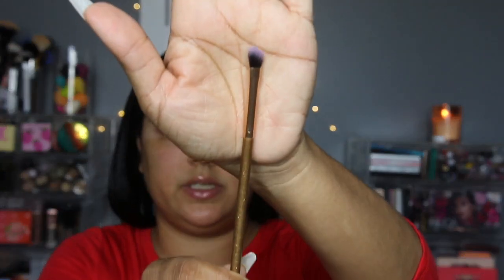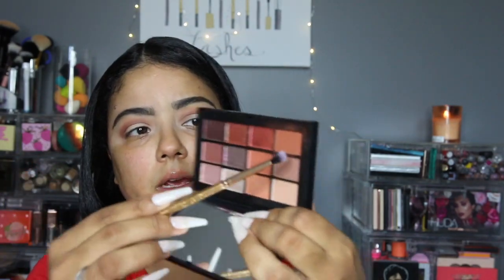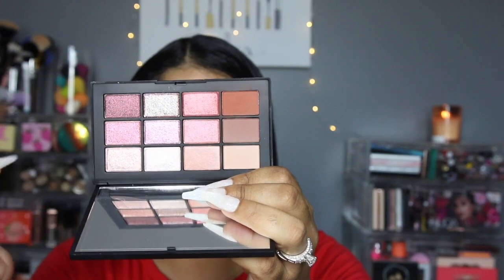Now I'm going in with the LookSee angle brush — it's extremely small — and I'm going to take the deepest brown in the eyeshadow palette and put that into my outer V to deepen it up.